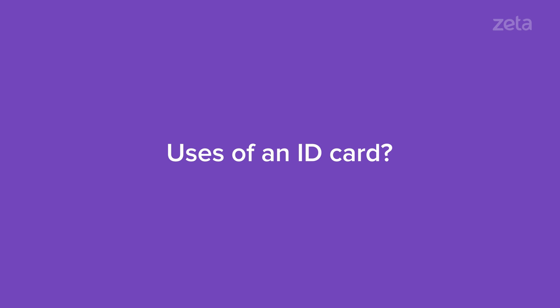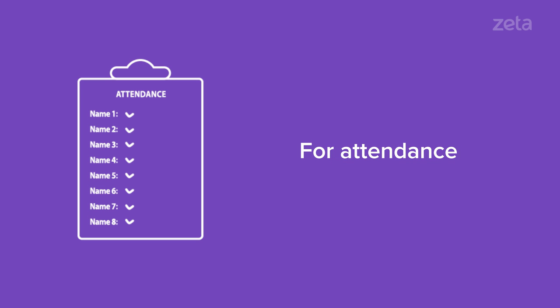What are the uses of an ID card? Access to company premises. Accounting for attendance. Offering employees an identity.